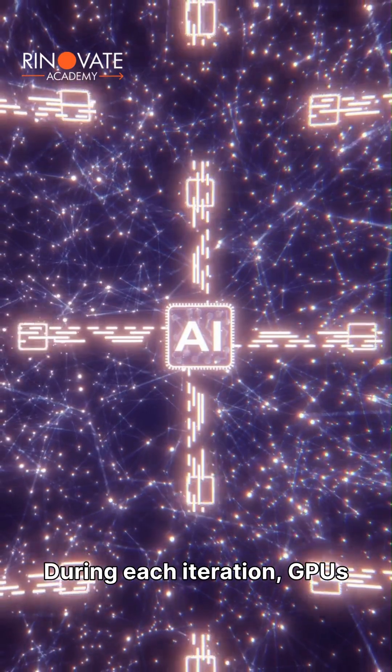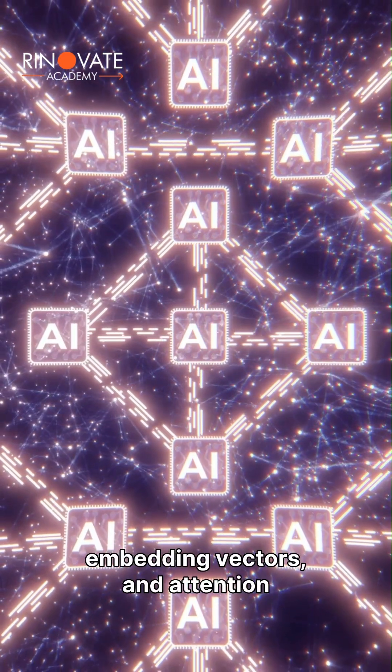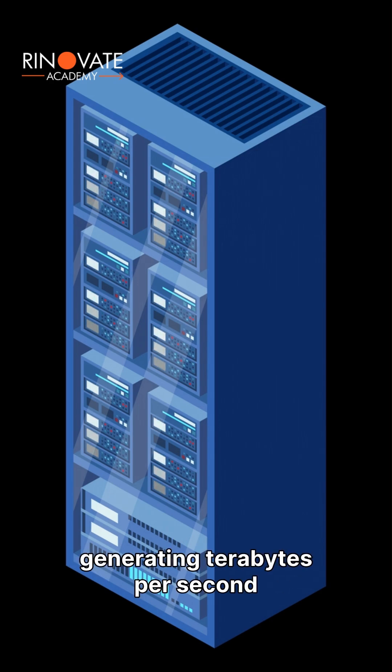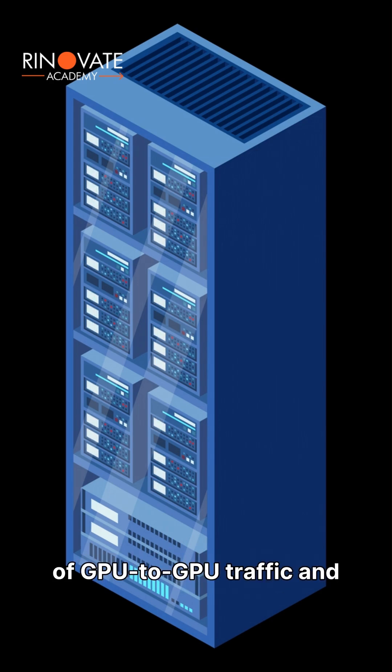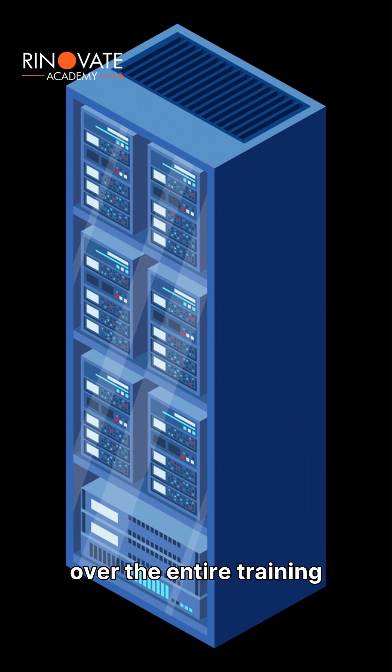During each iteration, GPUs exchange gradients, parameter updates, embedding vectors, and attention components. This exchange is huge, generating terabytes per second of GPU-to-GPU traffic and petabytes of total communication over the entire training run.